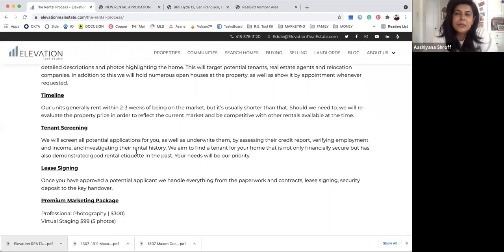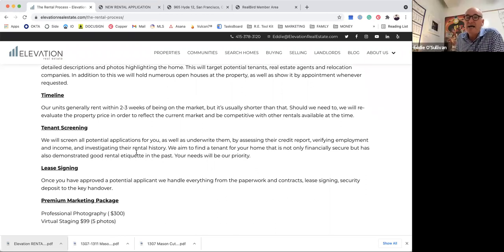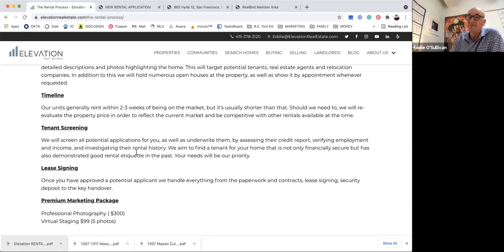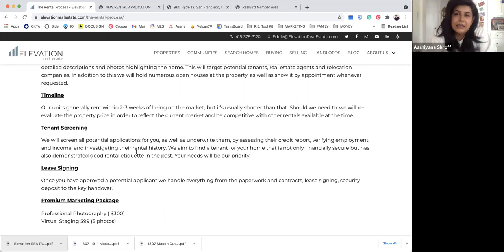Tenant screening is one of the most important parts of what we do. We want to make sure they are who they say they are, that they've been good tenants in the past, that they work where they say they work, and that they're likely to remain employed for at least the next year. We do all of our due diligence in-house — that's not outsourced. It's completely our own process, with every phone call, email, and verification handled internally.